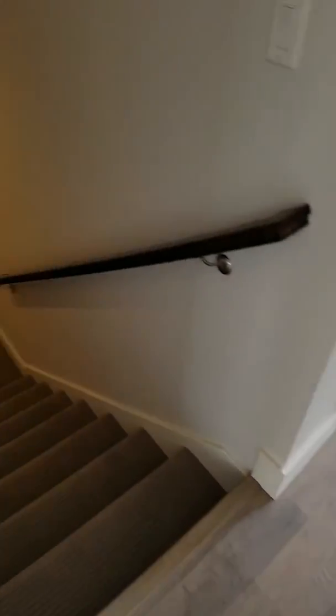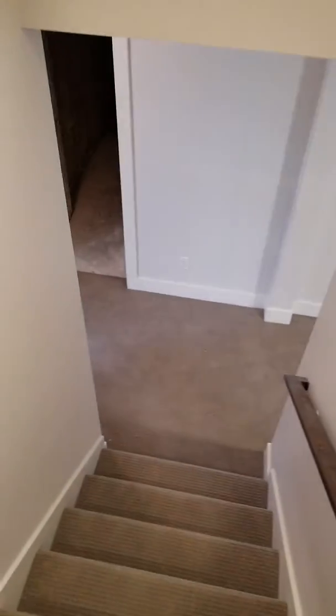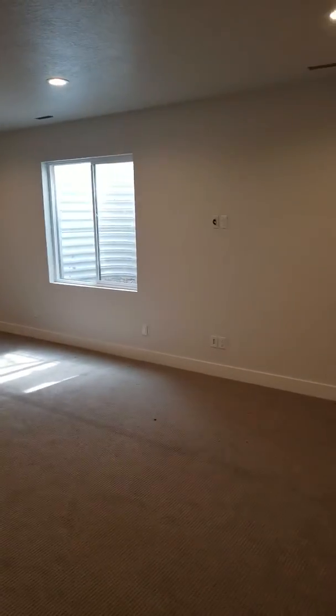Let's go down into the basement — there are two more bedrooms, a bathroom, and a family area. This house is well done for the amount of space; they laid it out well. Here's your family area, plenty big, again nine-foot ceilings.